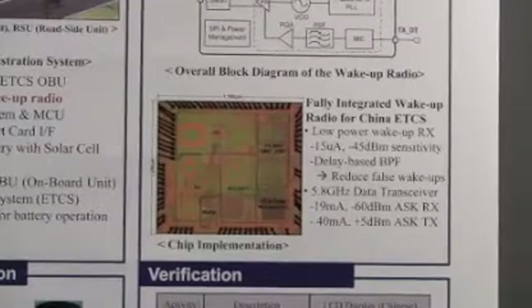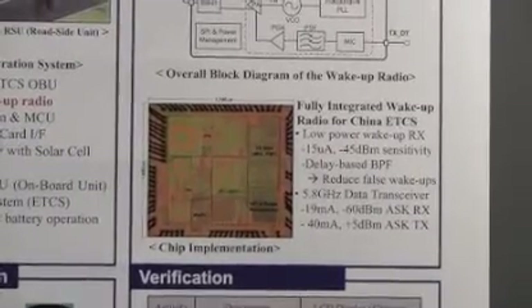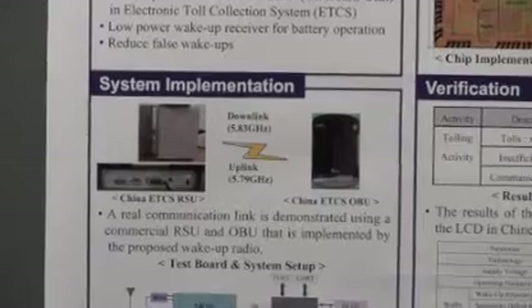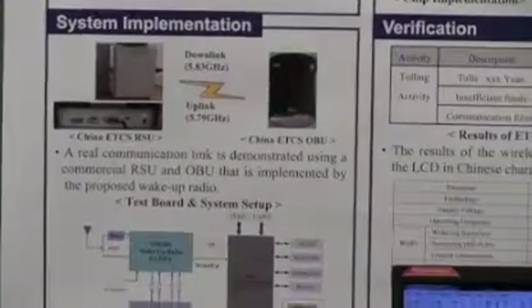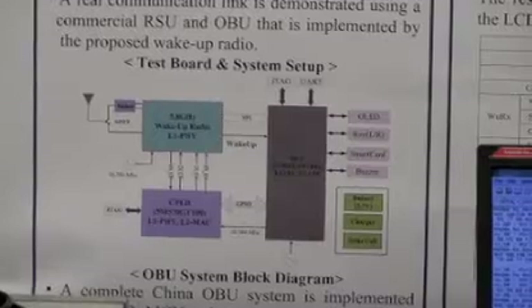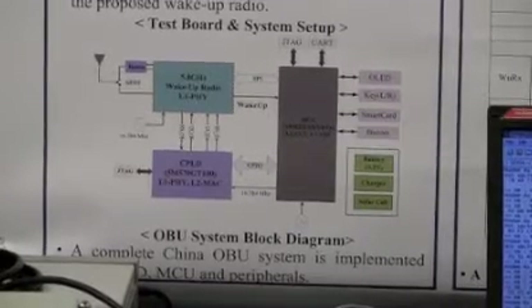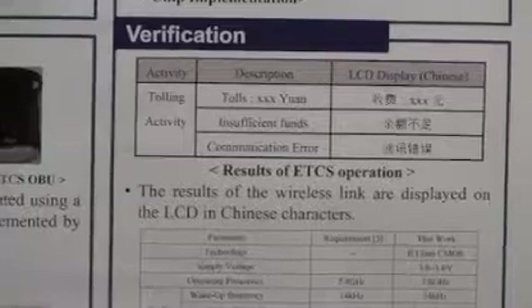The operation of the full OBU system will be displayed through a real toll collection process. This demonstration system consists of an RSU and an OBU. The RSU is composed of an RSU simulator and an RF module. This OBU is implemented using wake-up radio, MCU, and CPLD. The modem and software applications are implemented in the MCU and CPLD. The communication process will be displayed on this LCD display with Chinese characters.